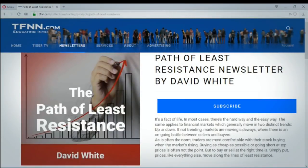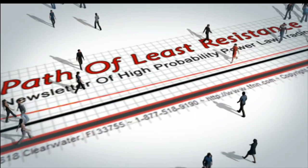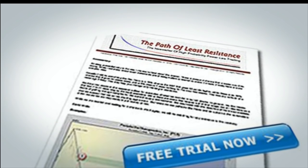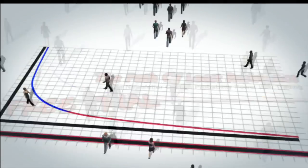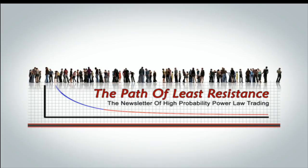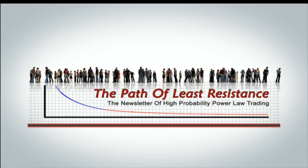The Path of Least Resistance is David White's daily trading newsletter. If you're looking for active trading ideas, now's a perfect time for a 30-day free trial. David uses his years of trading experience to offer his subscribers trading ideas each morning, using a combination of equity trades and options. He keeps subscribers up to date with intraday afternoon updates when warranted. Visit the front page of TFNN.com and find The Path of Least Resistance under trading newsletters. Log on to TFNN.com now.